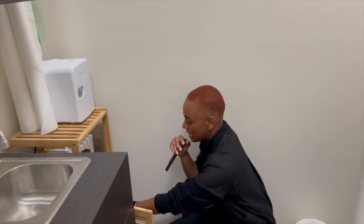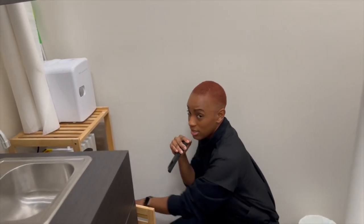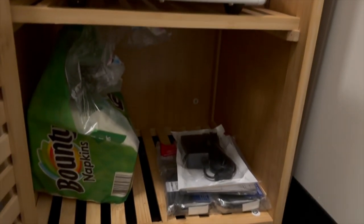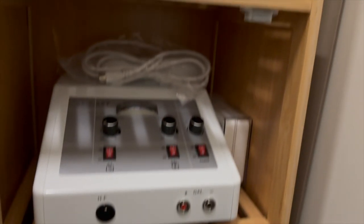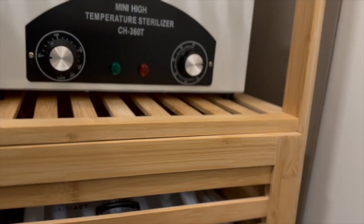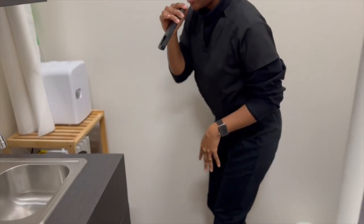Inside, we have the Galvanic and High-Frequency Machine right here. This is also from Spa and Equipment. And then on the bottom shelf, I keep paper towels or napkins, of course, because we need those throughout the day. And then we have just a little miscellaneous stuff right here on the right-hand side.